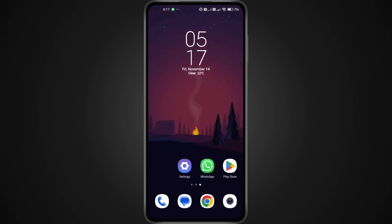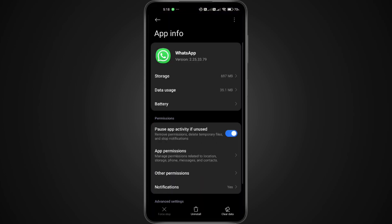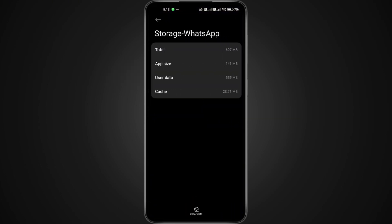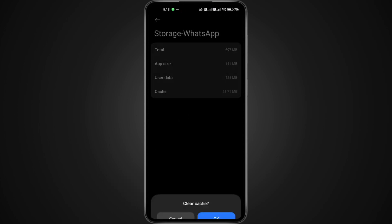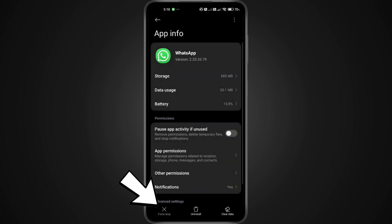After that, we're going to clear out any temporary files that might be causing the problem. Long press on the WhatsApp icon, then tap App Info. Once you're inside, tap Storage and Cache, or just Storage depending on your phone. Now tap Clear Data, then choose Clear Cache, and confirm. Don't worry, this won't delete your WhatsApp account or messages as long as your chats are backed up. It only removes temporary files that may be causing the loading glitch. Now go back one step and tap Force Stop, then confirm by pressing OK. This completely closes WhatsApp so it can restart clean the next time you open it.